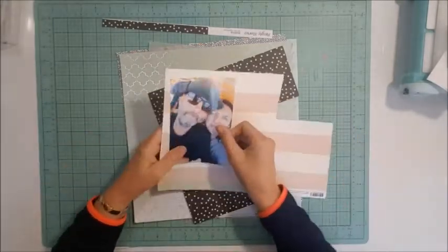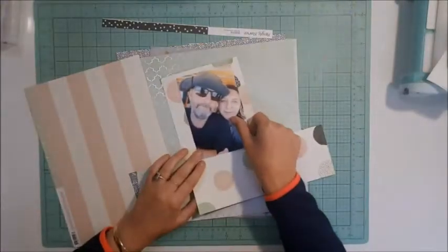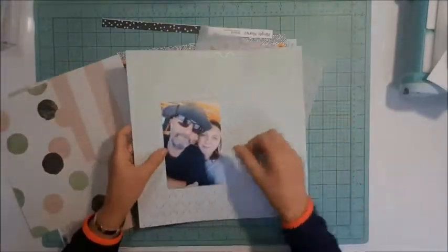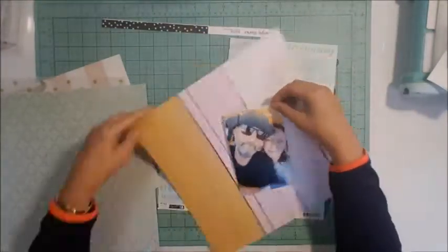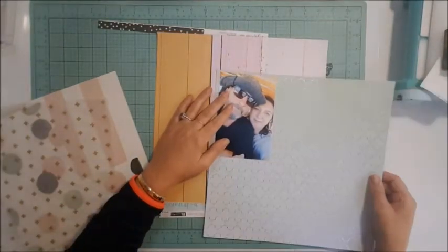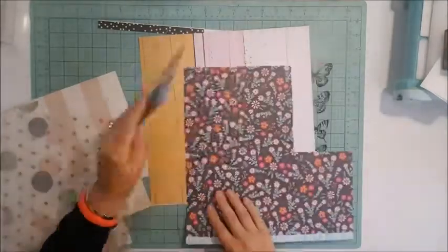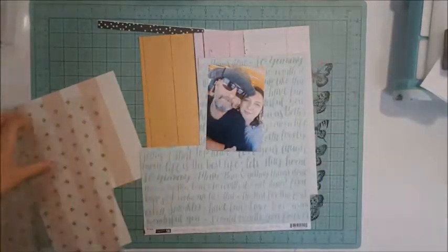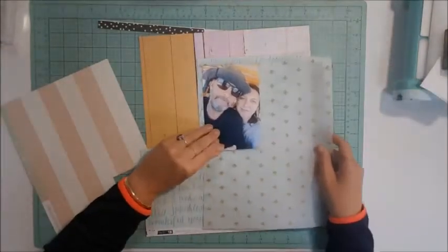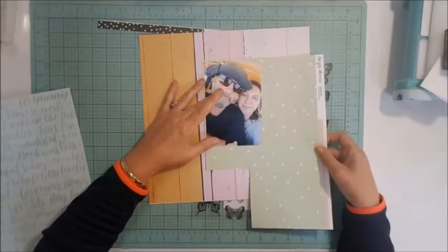Hi all, Cynthia here from NB Pretty Papers, up today as a guest designer for Kitaholic Kits. I'm going through some of the papers I received in the January kit and I've decided I'm going to use this wood grain as the background paper. I'm going back through the other papers to see which one I'd like to mount my photo on — that green one with the green writing on it is a contender.